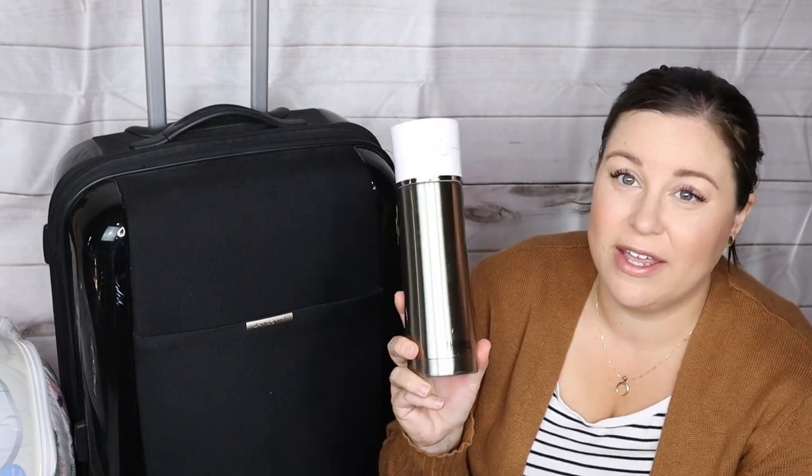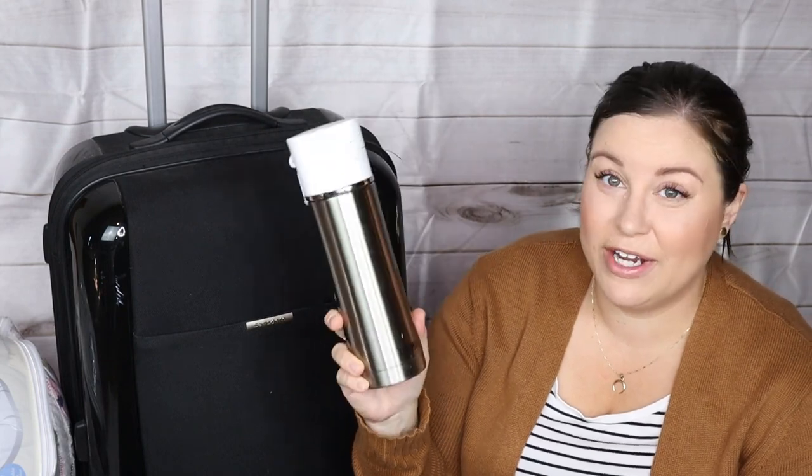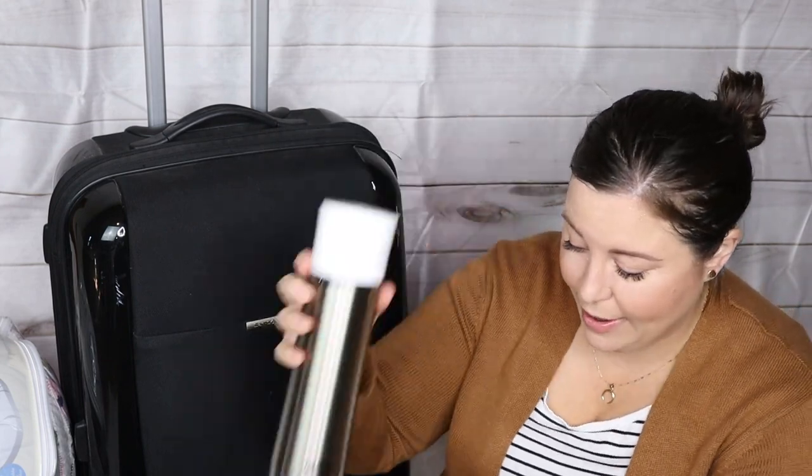I might look into getting a bigger one, but this thing keeps things cold forever. I also have a Yeti, which I love, but this Thermos is amazing. I know they give you those giant pitchers of water at my hospital, and I will plan on having my husband refill it as often as possible, but I'm going to put some in here because this just keeps it ice cold.